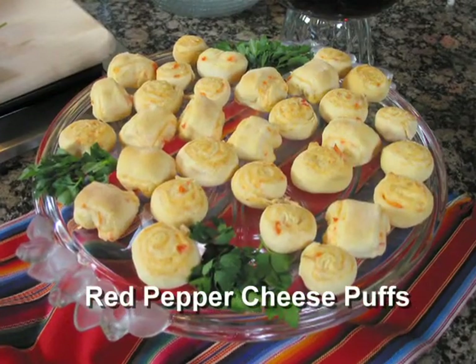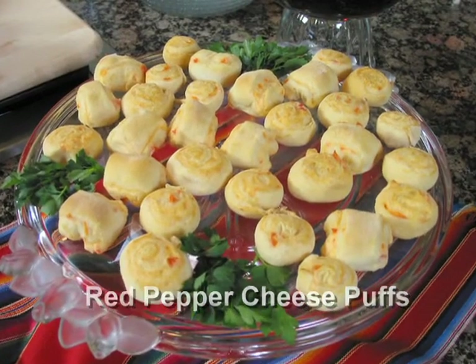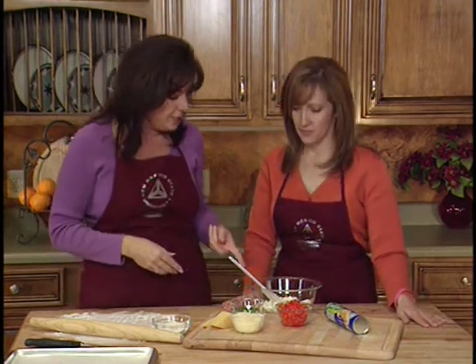Our next recipe is red pepper cheese puffs. All we're going to do is make a cream filling, then use some reduced fat croissant biscuits and roll them into wonderful little cocktail rounds that are great for anyone who has diabetes. They do have some carbs, but they help to balance the other two recipes we did, which didn't have hardly any carbs at all — perfect for entertaining.